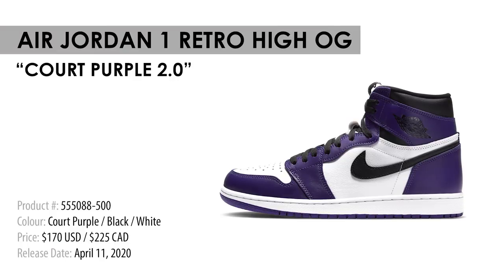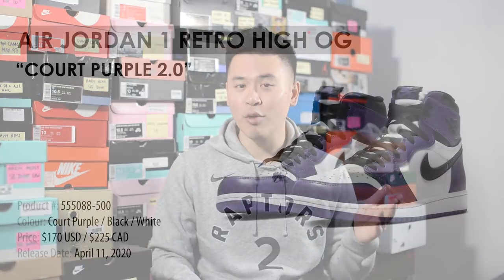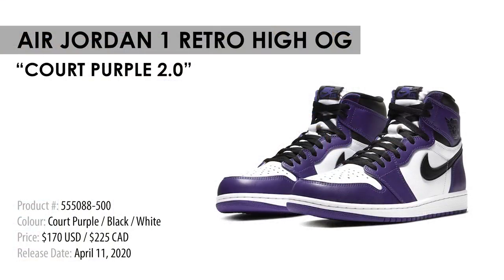What was originally slated to drop on April 4th — which I believe has been pushed to April 11th — we have the Air Jordan 1 Retro High OG in the Court Purple 2.0 colorway. I posted my early review on this shoe a few days ago, so I'll add the link down below. The Court Purple 2.0 follows the same color blocking style as the Chicago Jordan 1, but replaces the signature red with purple. This is a very clean looking sneaker. Jordan 1s are ultra versatile and the popularity and hype is still at a super high level. I already have my pair, I'm gonna keep it, and I imagine a lot of you are planning to cop as well — so this one is a definite cop.